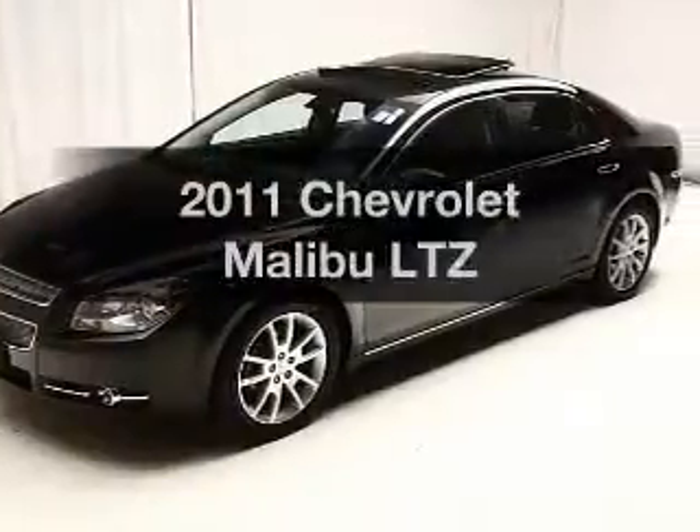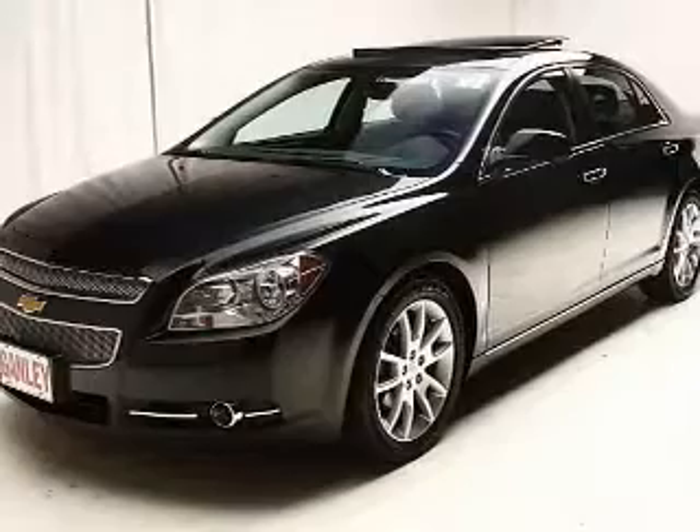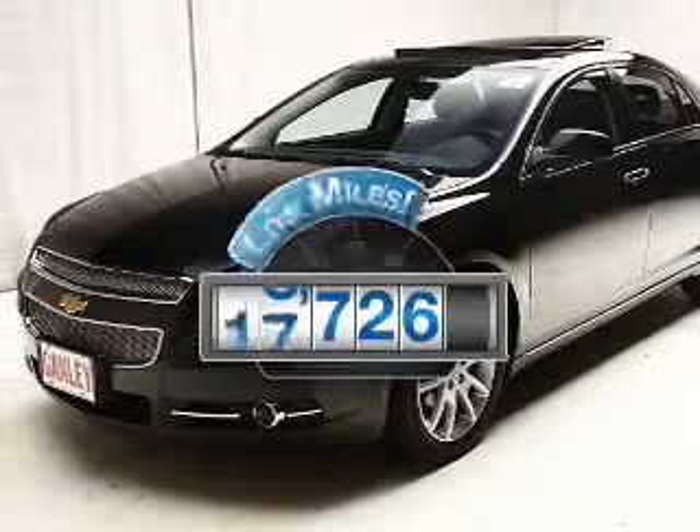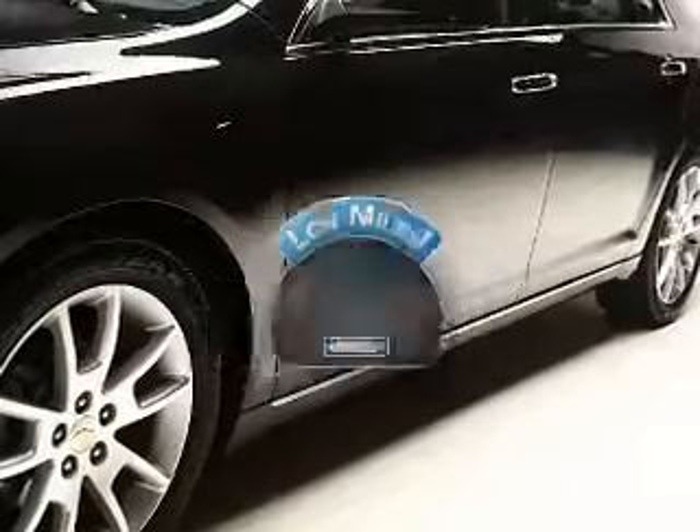Check out this 2011 Chevrolet Malibu. If you're looking for a first-rate auto, this one could be yours today. Why worry about high mileage? Choosing a ride with lower mileage is the right choice for your busy life.